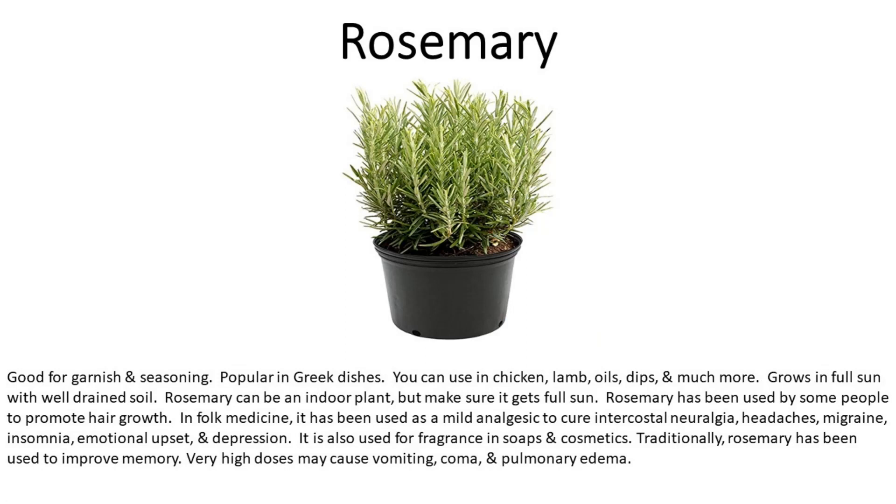Number four is rosemary. Good for garnish and seasoning. Popular in Greek dishes — you can use it in chicken, lamb, oil, dips, and much more. Grows in full sun with well-drained soil. Rosemary can be an indoor plant, but make sure it gets full sun. It has been used by some people to promote hair growth. In folk medicine, it has been used as a mild analgesic to cure intercostal neuralgia, headaches, migraine, insomnia, emotional upset, and depression. It is also used for fragrance in soaps and cosmetics, and traditionally has been used to improve memory.